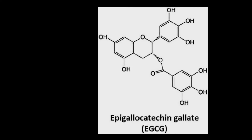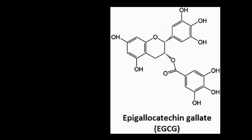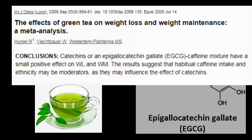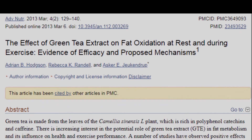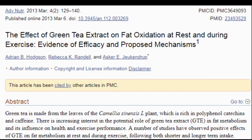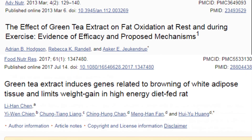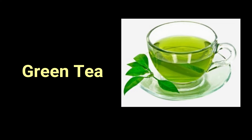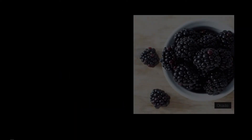The next three foods contain epigallocatechin gallate, or EGCG, typically found in green tea. EGCG can help turn off obesity genes by regulating the metabolism and accumulation of fat. So number 18 is green tea. Number 19, strawberries. Number 20, blackberries.